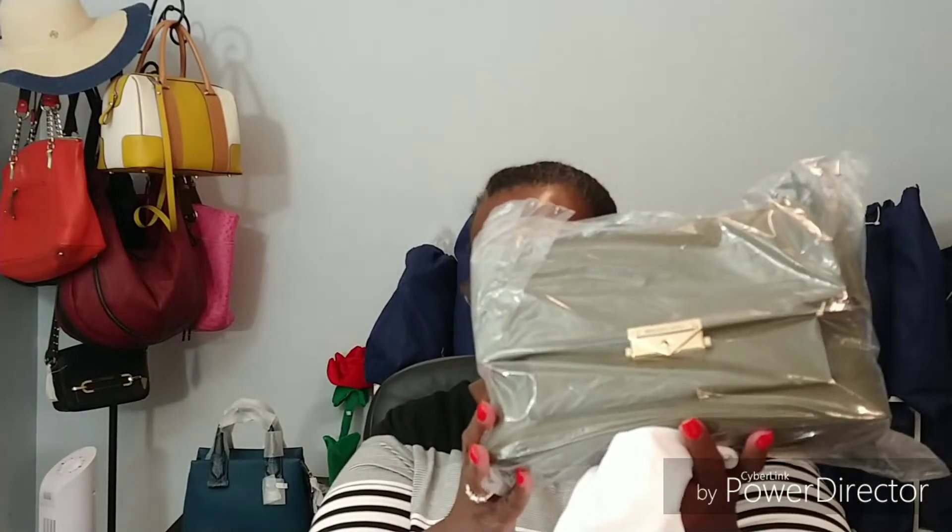Hello YouTube friends and family, it's Vanessa, and today I came to share another bag with you. My last video was about the CC, and when I introduced you to the CC, which is here, I gave you a sneak preview of another bag called the Mercer.